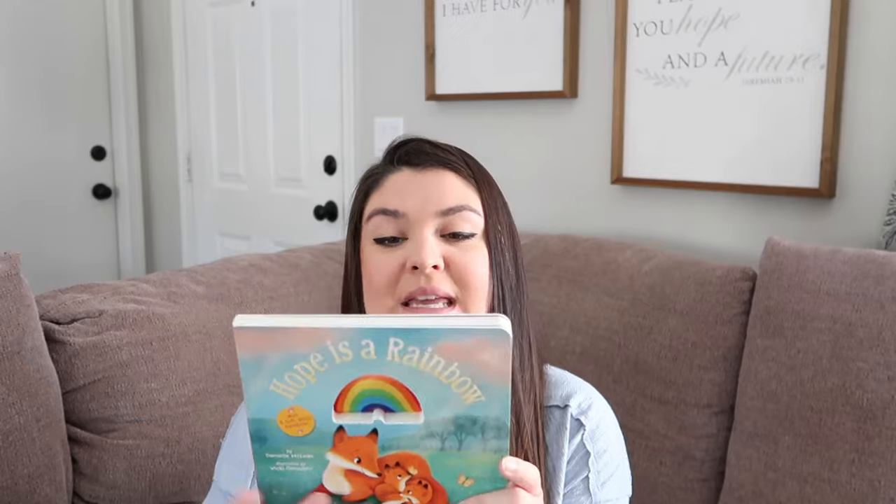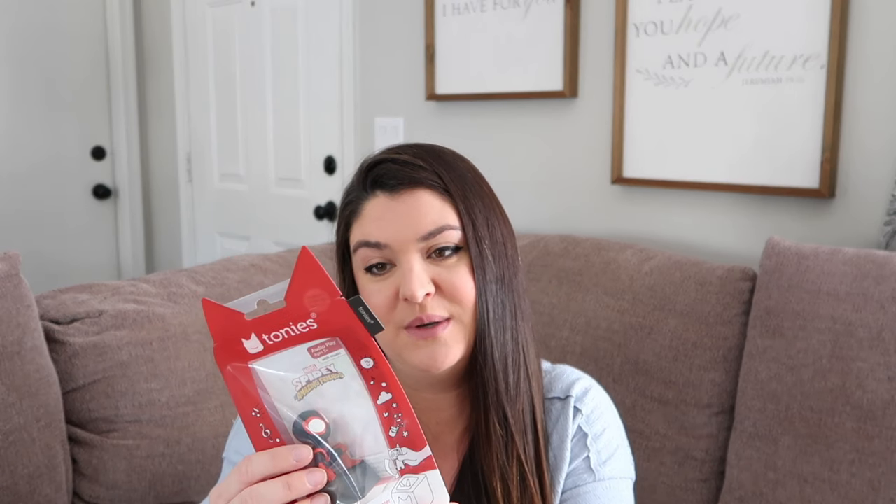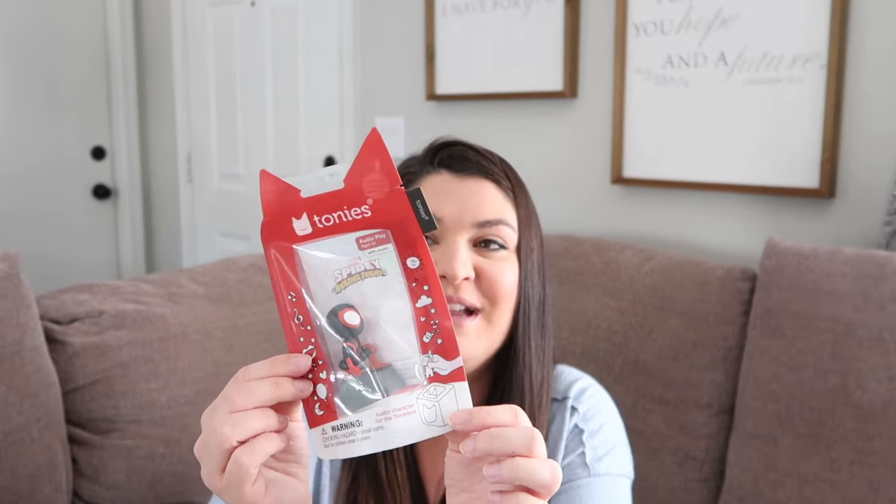Now for my 19-month-old, I got him this Hope is a Rainbow book. He is my little rainbow baby — I had a rainbow baby shower for him — and I saw this book at Marshalls, read it, and started crying in the store, so I knew we needed it. I got him a Spidey Tonie character for the Toniebox. Brendan is the most obsessed with the Toniebox of all my boys — he carries it around the house and wants it on 24/7, always asking for Spidey.